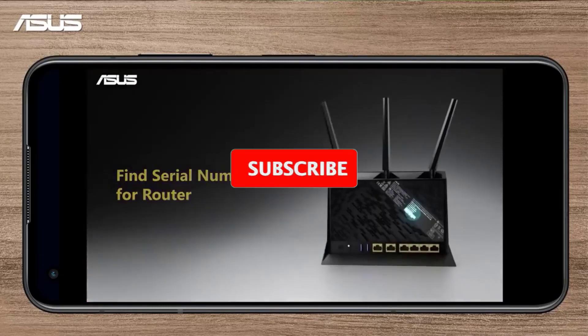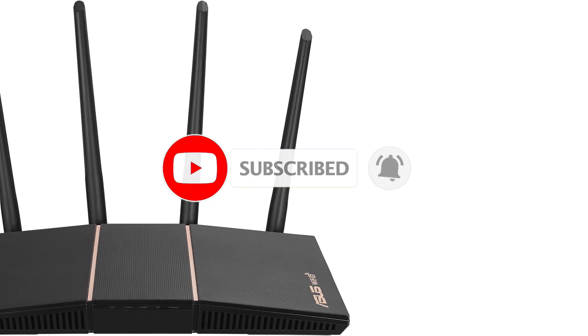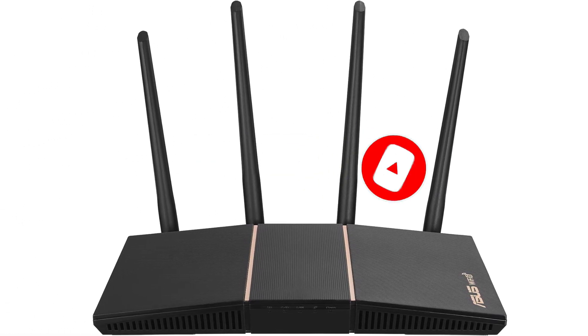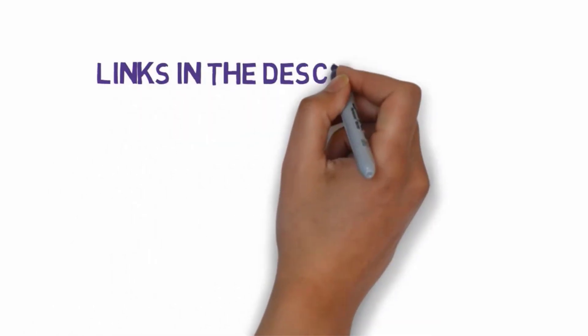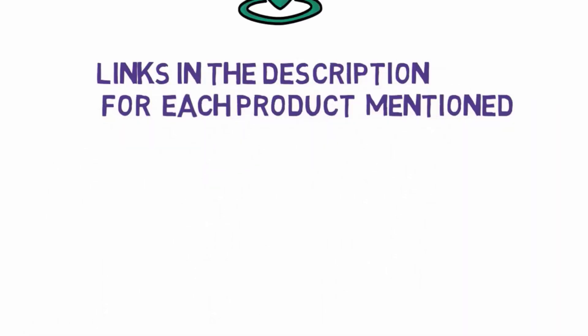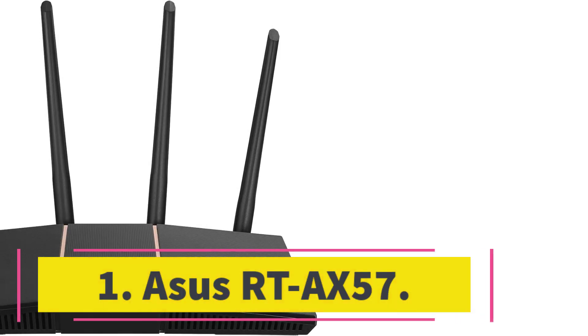Are you looking for the best ASUS routers? In this video we will look at seven of the best ASUS routers on the market. Before we get started, we have included links in the description, so make sure you check those out to see which one is in your budget range.